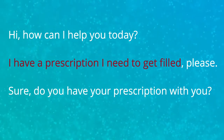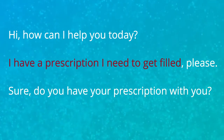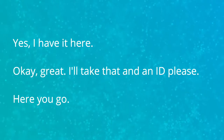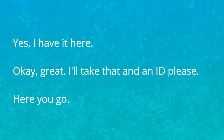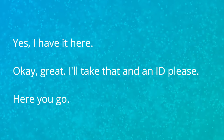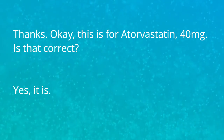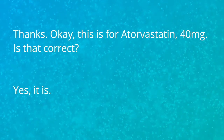Hi, how can I help you today? I have a prescription I need to get filled please. Sure, do you have your prescription with you? Yeah, I have it here. Okay great, I'll take that and an ID please. Here you go. Thanks. Okay, this is for atorvastatin 40 milligrams. Is that correct? Yes, it is.